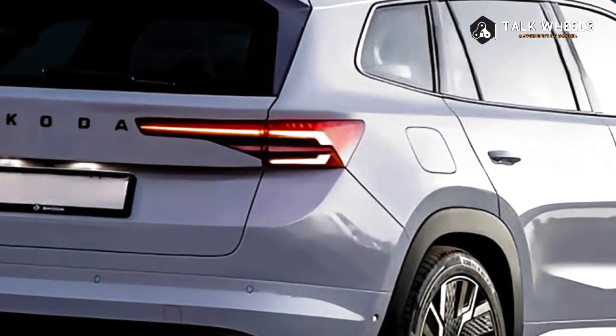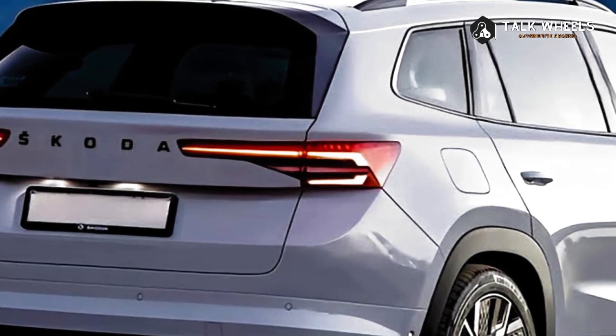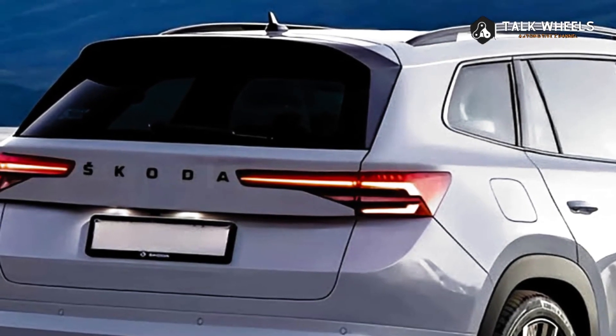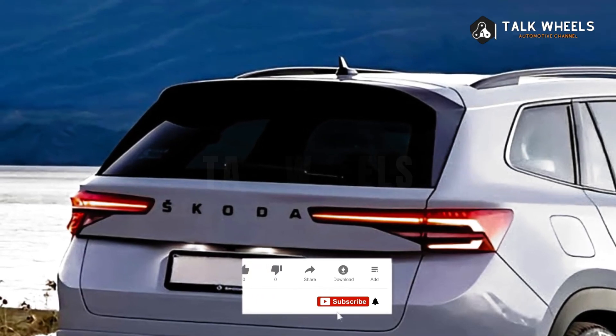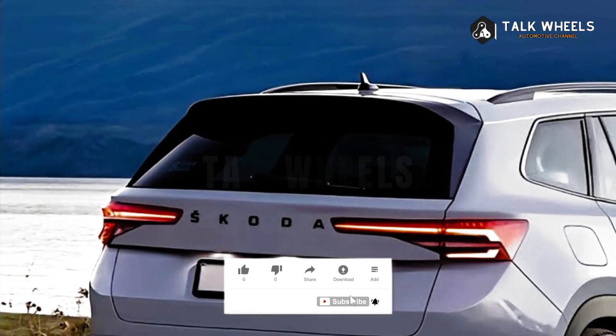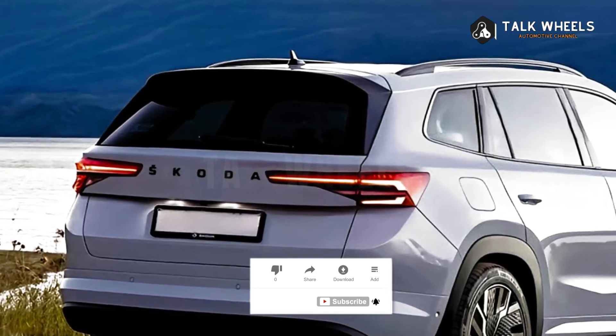The new Kodiaq will also have a digital instrument panel that is 10 inches in size. After moving the gear selector to the steering column, the automaker in Mladá Boleslav says the back seats will have even more legroom and headroom, and there will be more space between the massaging front seats.